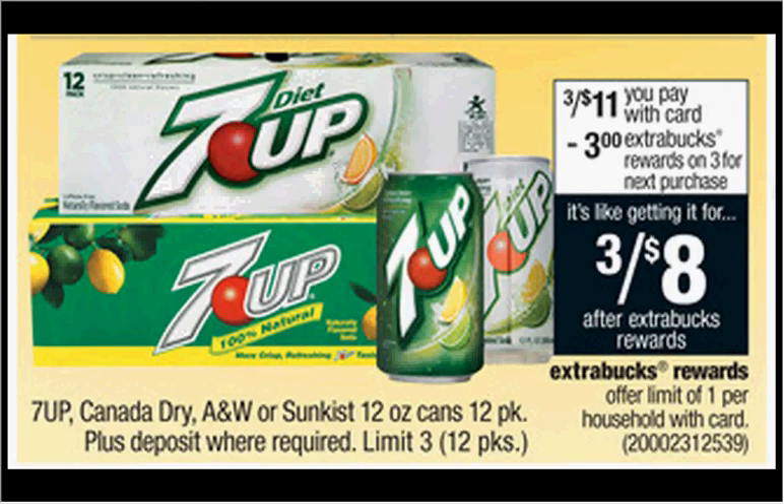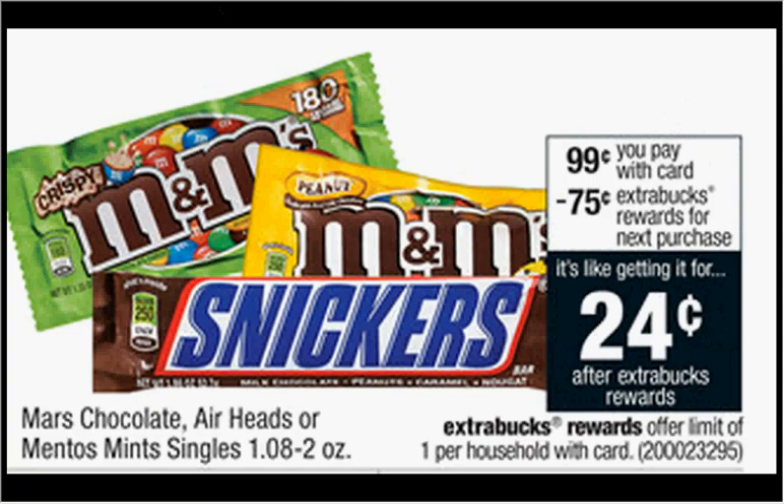The 7-Up, Canada Dry Ginger Ale, A&W Root Beer, or Sunkist Fridge Packs are on sale 3 for $11 this week. When you buy three, you'll get $3 back as an extra care buck — you'll pay $11 out of pocket, get the $3 back, and it'd be like getting each fridge pack for $2.67. Mars Chocolate, Airheads, or Mentos Mint Singles are on sale for $0.99 — when you buy one, you'll get $0.75 back as an extra care buck, so it'll be like getting it for $0.24.